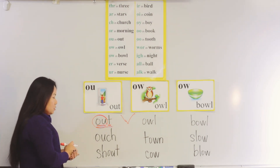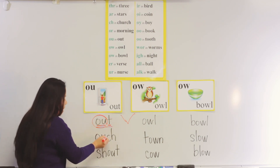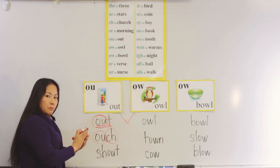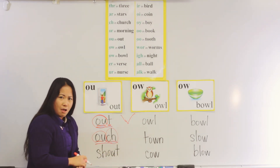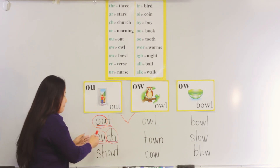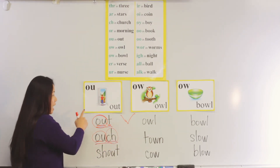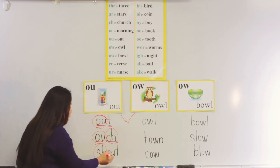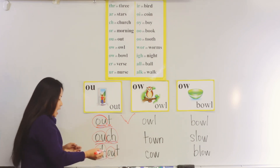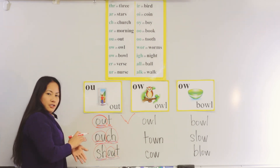Now I give you two samples so that with your seat work, you know what to do. I have 'ow' in 'out' and I have 'ch' in 'church'. Now we're going to put them together: 'ow', 'ch' — this is the word 'ouch'. Now I have one more for our 'ou' sound. I'm going to circle the 'sh' in 'ship' and I'm going to circle the 'out' in 'out'. Now I have: 'shout'. Good job, boys and girls.